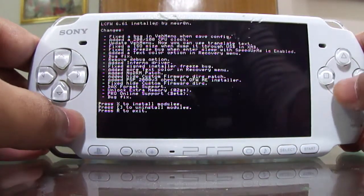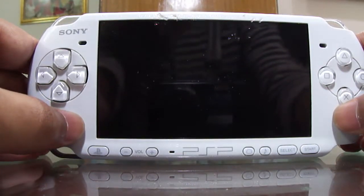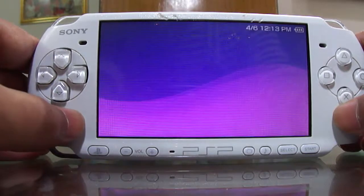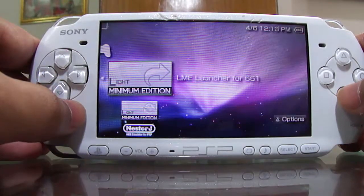Now all you have to do is press X to install the modules. It has restarted and the modules are installed on my PSP. Now all you have to do is go to your Memory Stick and start the LME Launcher for 6.61.